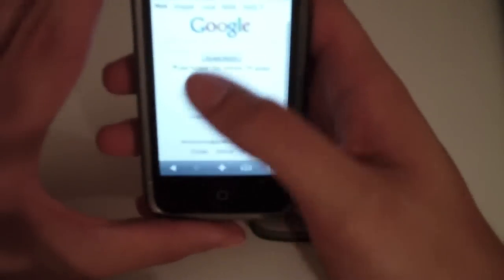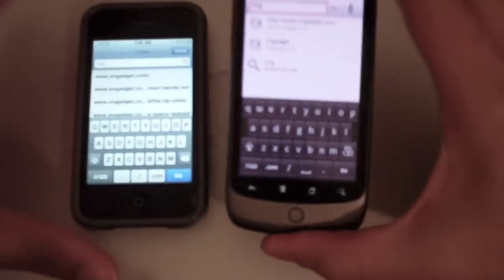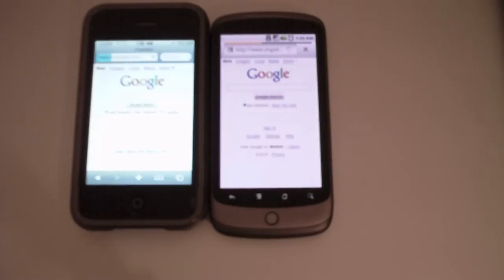We're going to load up one of my favorite sites — Engadget. It's queued up right there. Loading up the browser with Engadget. Now both are on WiFi, and let's go ahead and let them do their thing.